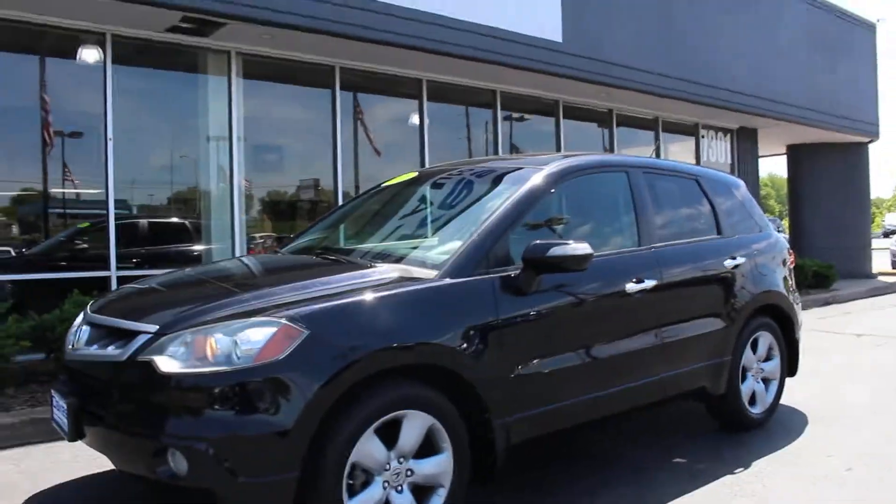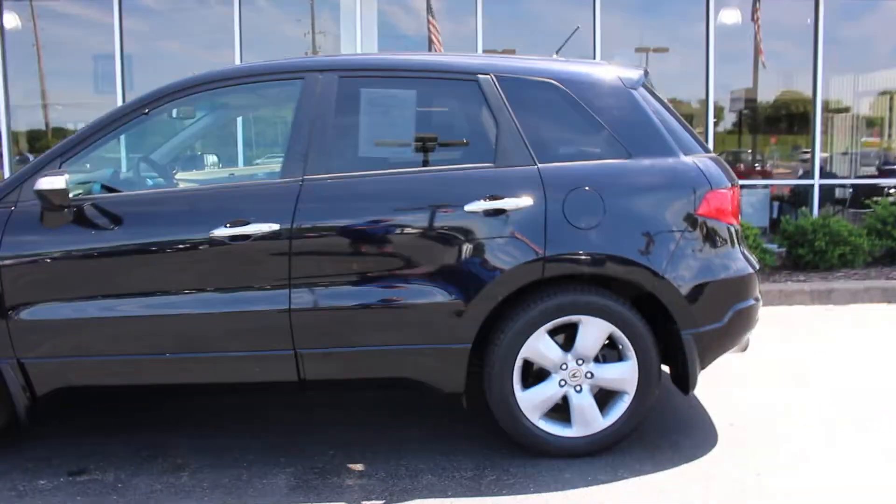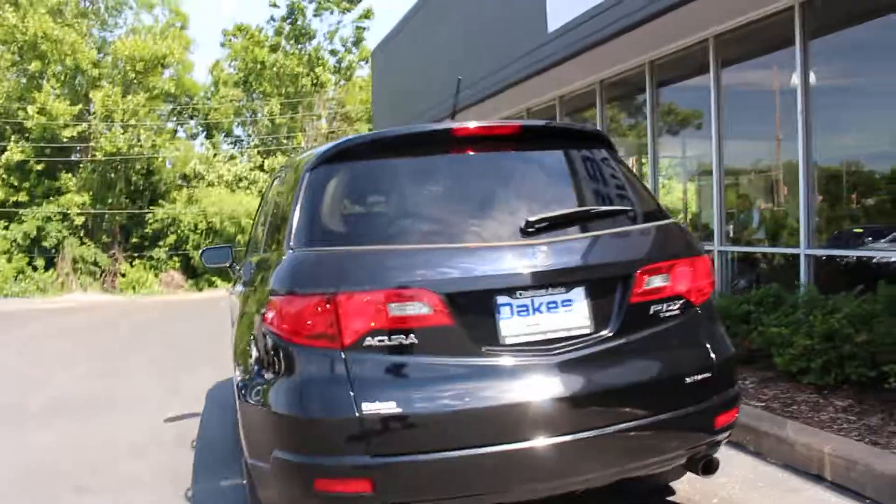This is a 2008 Acura RDX. This SUV has 93,000 miles on it. Powered by a turbocharged four-cylinder and automatic transmission. This has the super handling all-wheel drive system.